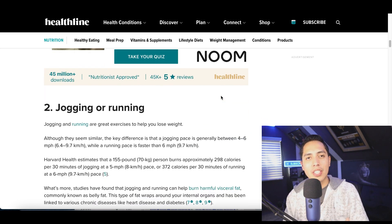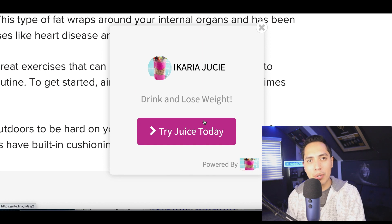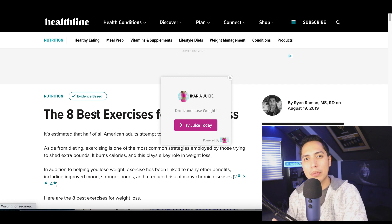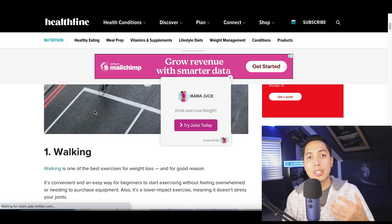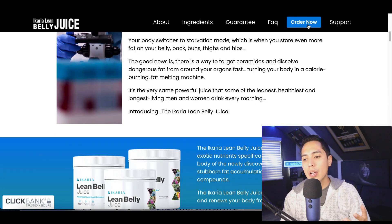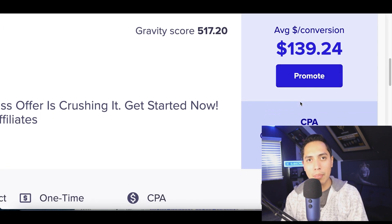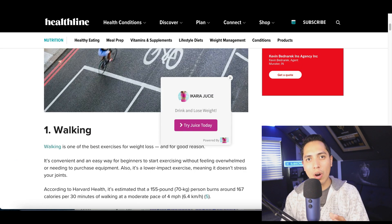Now, next time somebody visits a website, they'll scroll through and see your ad pop up. This can work for literally any website — whether it's an article, whether it's Facebook, whether it's Google. You can post your ad on any website you want, and whenever people click on the ad they go straight to the product, buy it, and you start earning a commission inside ClickBank.